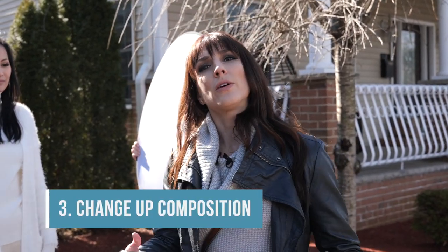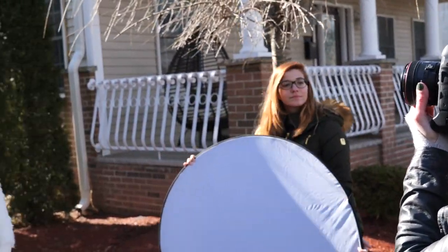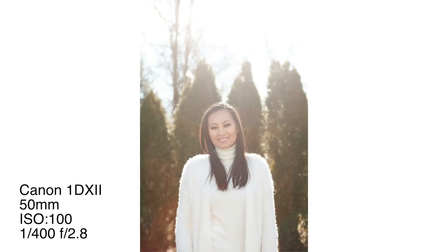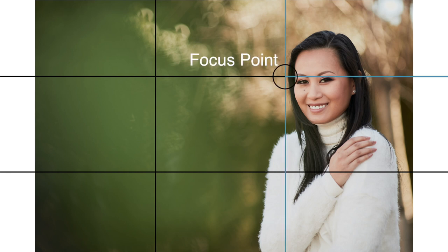Number three hack: think about the rule of thirds. Composition is one of the biggest mistakes photographers make — they put the model right in the center of the frame. If you're trying to be artsy, maybe that'll fly, but you want to think about the rule of thirds. That's when you break a photo into three columns and three rows, and place your subject into one of those thirds versus smack in the middle. Let's do that — and you can vary this, by the way.